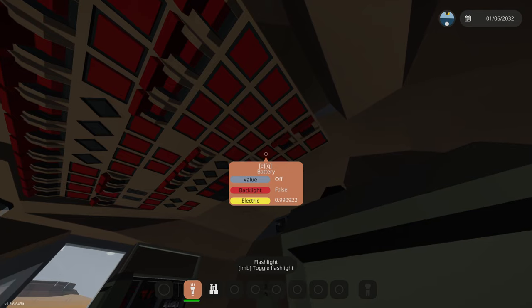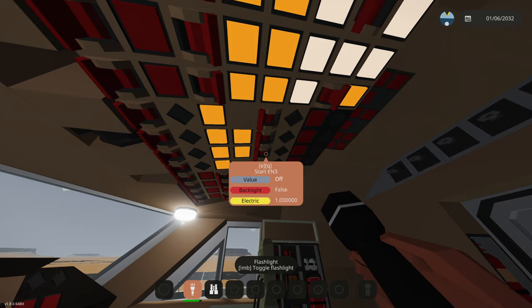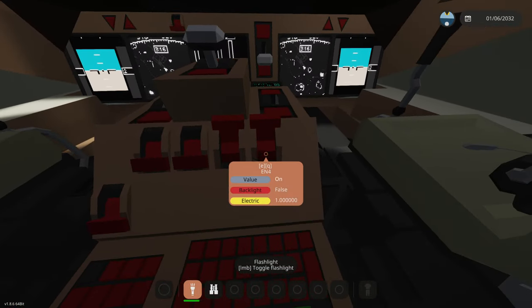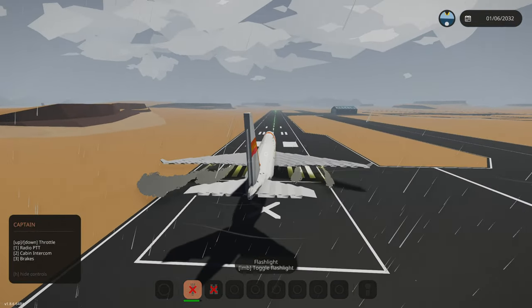First thing we need to do is start our APU, so we're going to click that and then turn on all of that. I don't even know. All right, APU is on. We're going to be starting all main engines — here we go. All main engines are being started. We're also going to turn on these right here. Perfect, and now all of them should just pop up. There we go — all four engines are on.